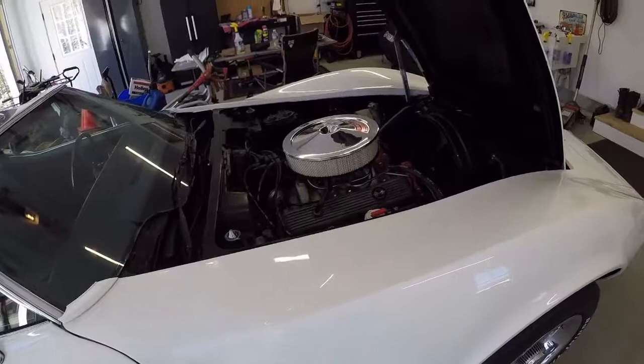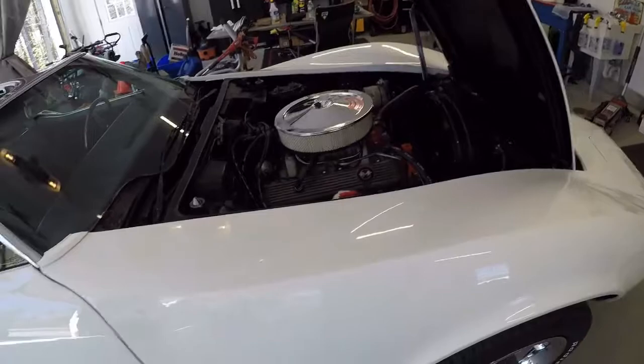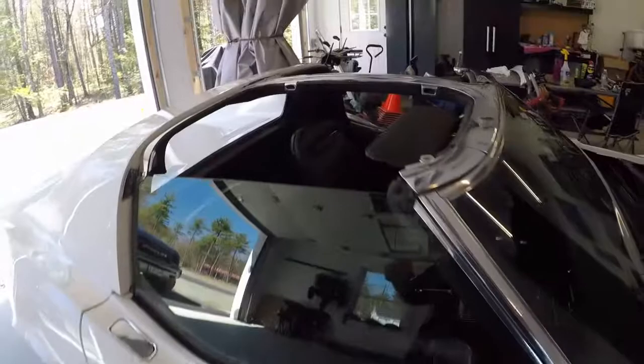Got a little bit of front end work to figure out — it doesn't quite handle as it should — but overall really, really happy with it. The main thing with this is getting the right fuel; it does like higher octane and 93 doesn't cut it.